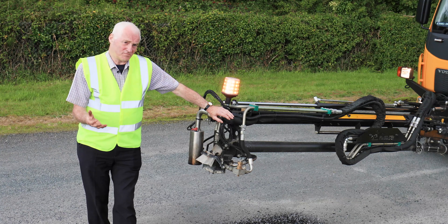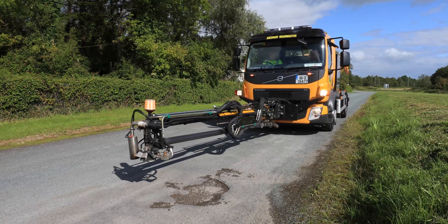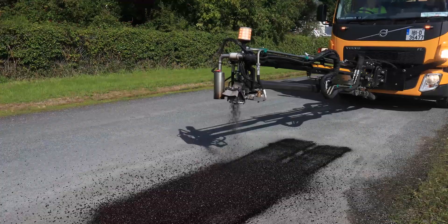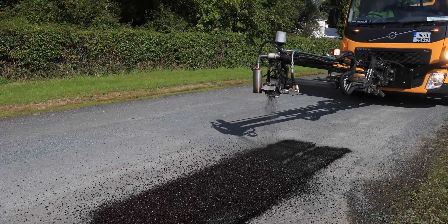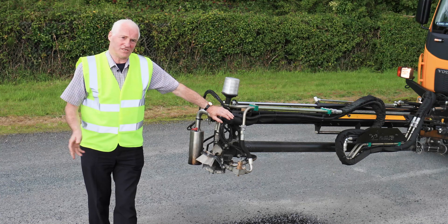The process consists of preparing the area by blowing away the water. You apply a tack coat onto the area, then you blow on a mixture which is a coated aggregate at high velocity, and you top off the area and tidy it up.